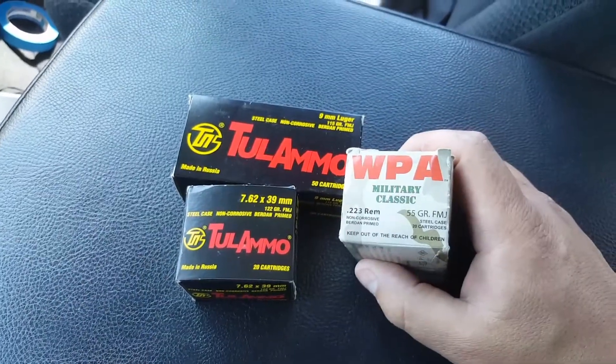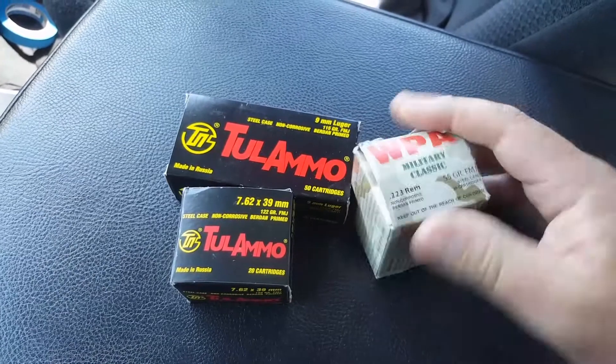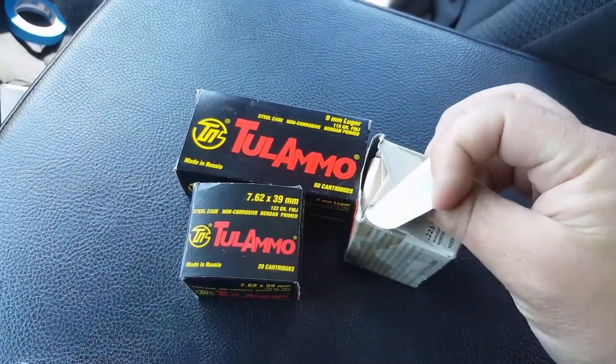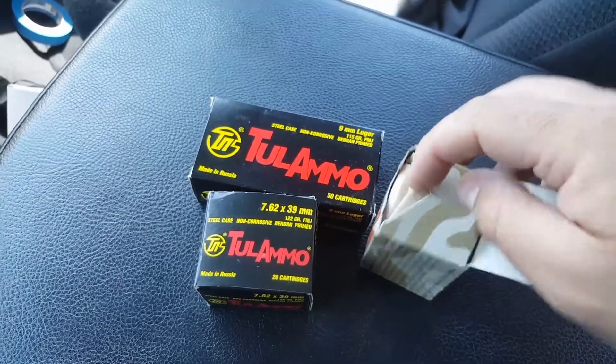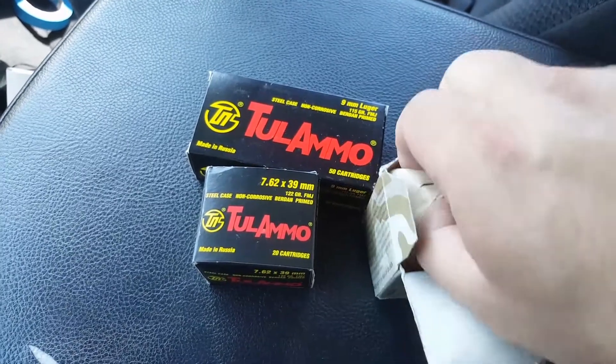This is steel case Russian ammo exposed to a very humid environment, so let's open it up. You can see the box is kind of soft. Let's open it up and see if this ammo still looks like it's in decent shape with all the humidity.